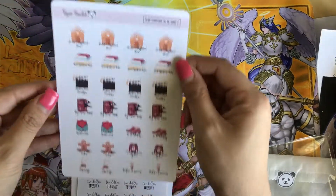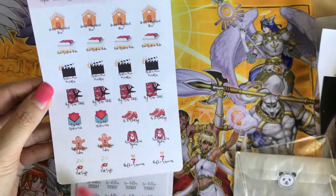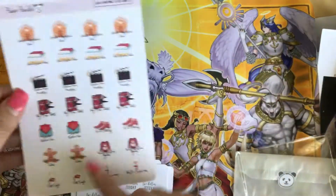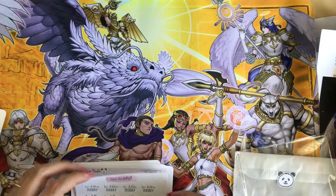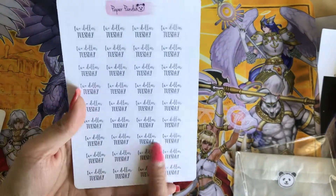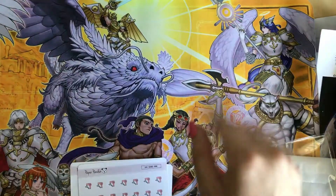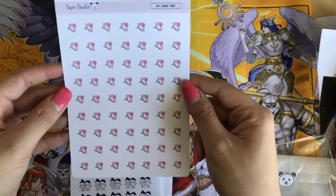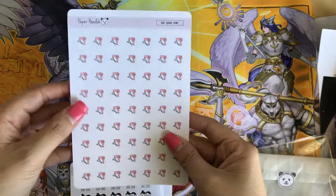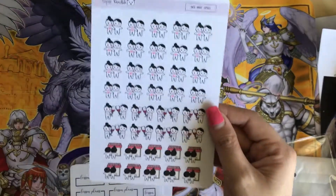There's also a glam Christmas to-do icons sheet. I think these were outdated and she just wanted to get them out, but I can always save them for end of year. Then there's an older two-dollar Tuesday sheet — I love it and I'm going to use it. I also need to check if she still has it in her shop.